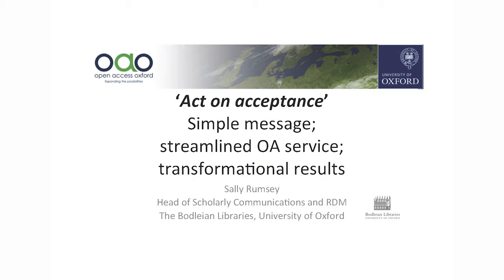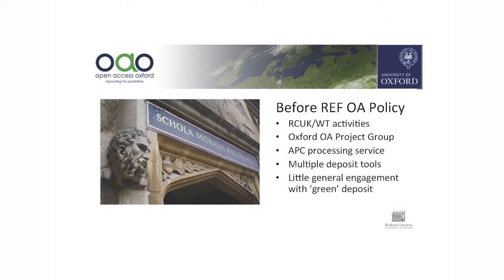This is a story about the HEFCE initiative at Oxford. Before the REF policy we were busy with the RCUK work and we had an open access project group set up. We were up and running already and had an APC processing service set up at the start of the RCUK initiative, so that was already going.